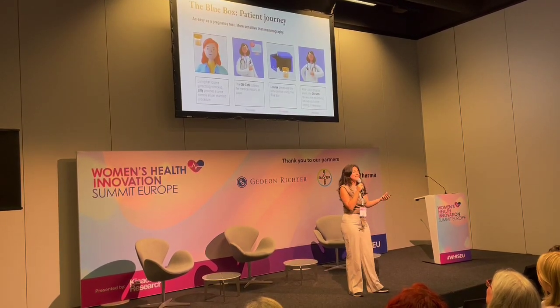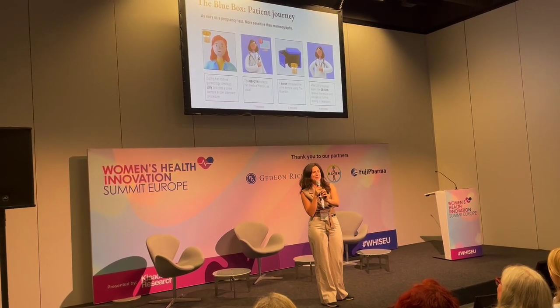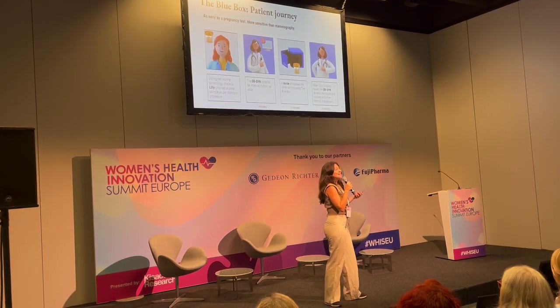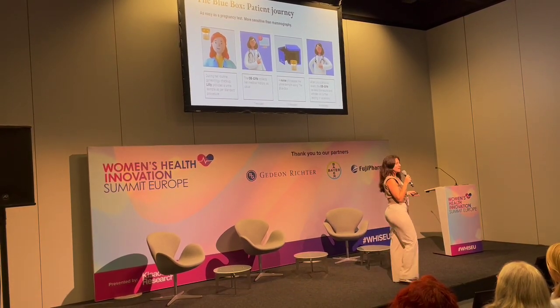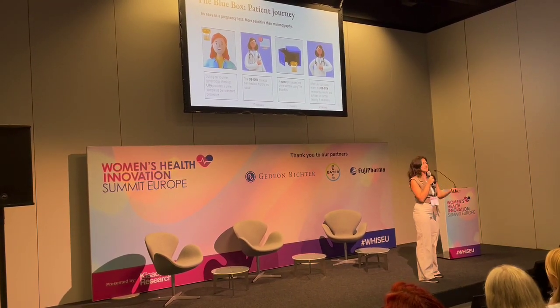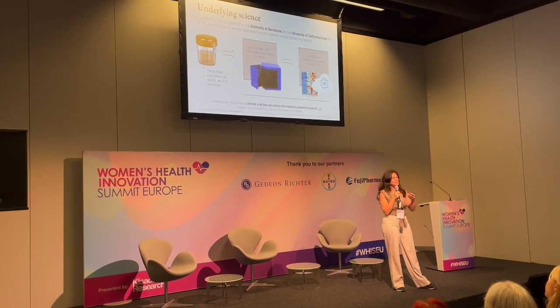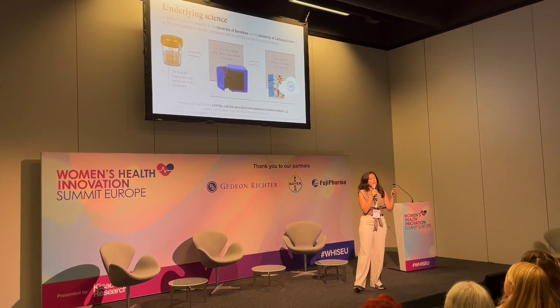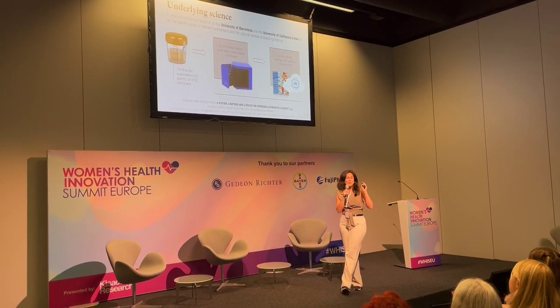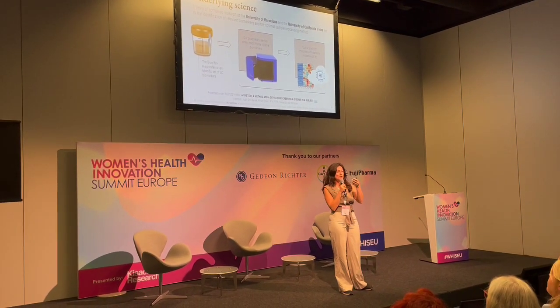Now imagine you could get breast cancer tested just by introducing a urine sample in a box. At the Blue Box, we have built a breast cancer test from a urine sample with a sensitivity of 88%. Science has long shown that breast cancer causes alteration in urine composition, but we have not yet found one standalone biomarker that is univocally correlated with breast cancer.